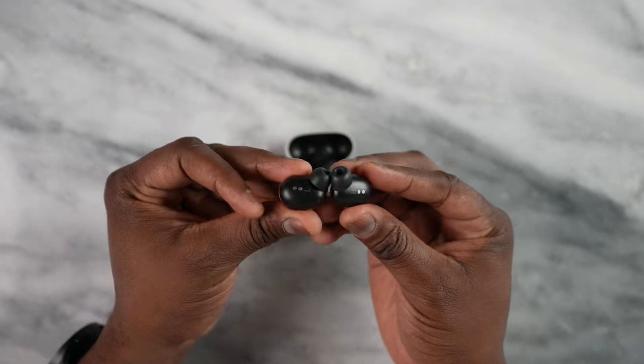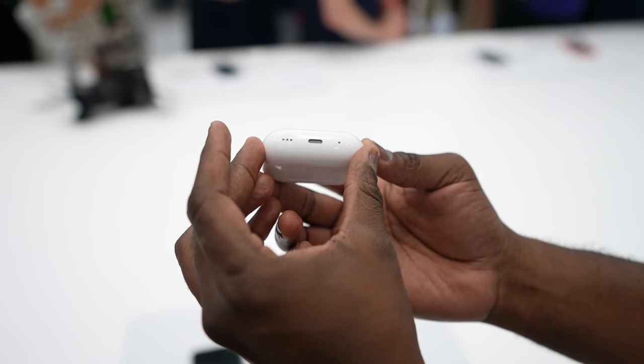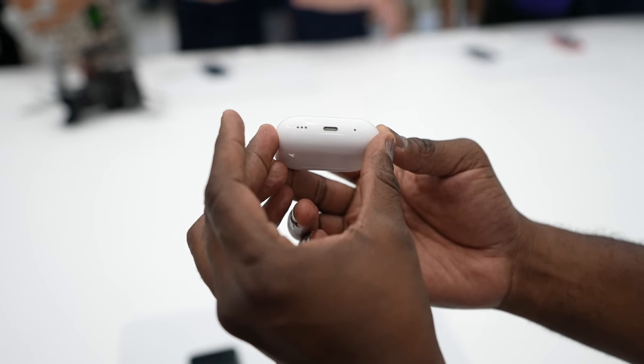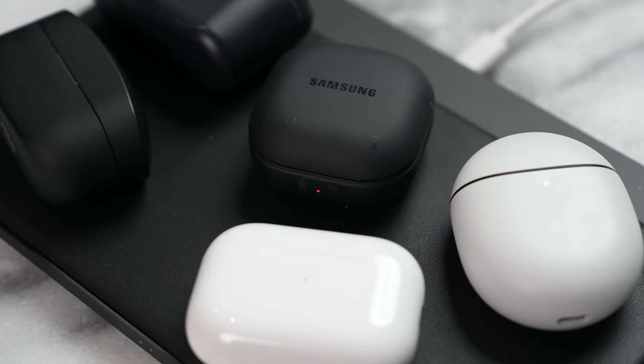Let's start with some commonalities. They all have rapid charging with a wired connector — around 5 to 10 minutes of charge gives you an hour for all these devices. All except the AirPods Pro 2 use USB Type-C, as Apple still uses Lightning. In terms of wireless charging, all except the Link Buds S support it, which is a bit of a bummer given its slightly different price category.